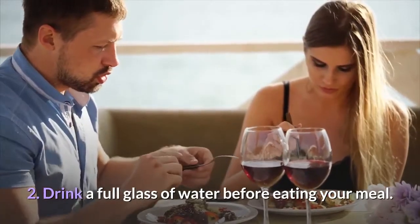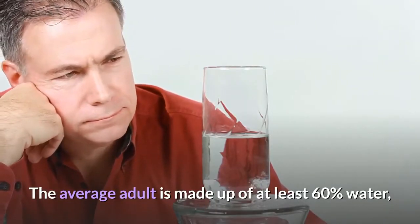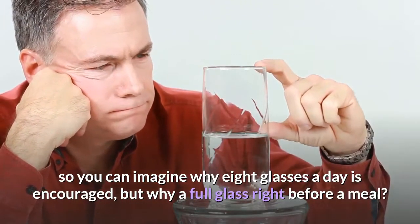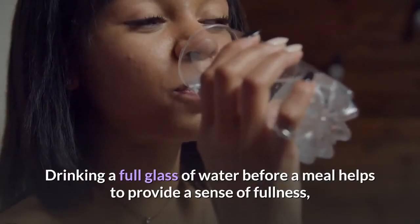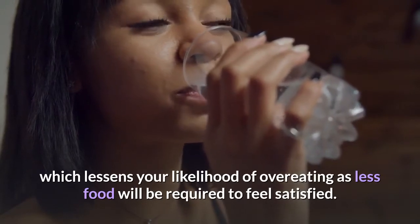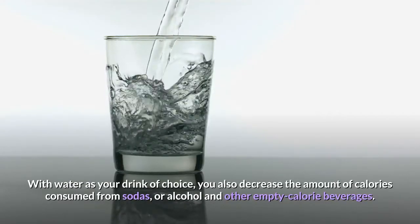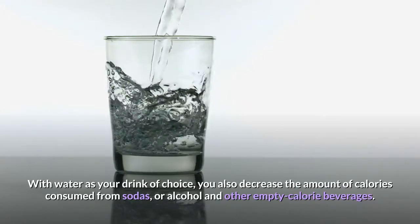Tip two: drink a full glass of water before eating your meal. The average adult is made up of at least 60% water, so you can imagine why eight glasses a day is encouraged. Drinking a full glass of water before a meal helps provide a sense of fullness, which lessens your likelihood of overeating, as less food will be required to feel satisfied. With water as your drink of choice, you also decrease the calories consumed from sodas, alcohol, and other empty-calorie beverages.